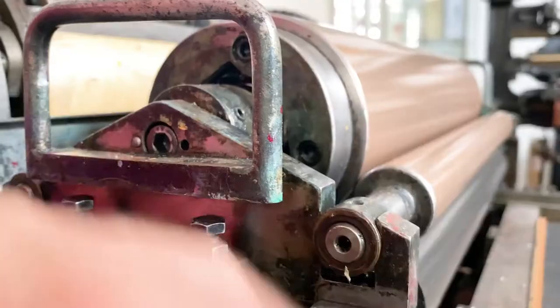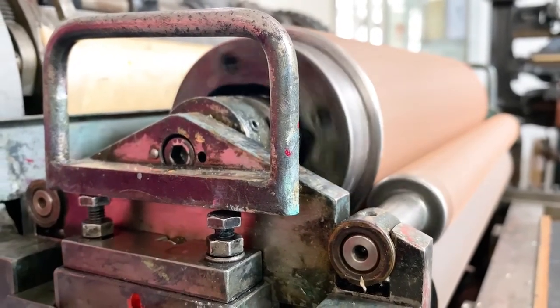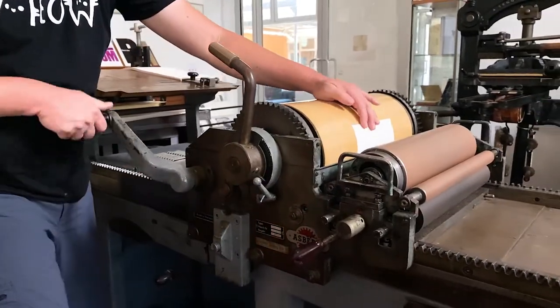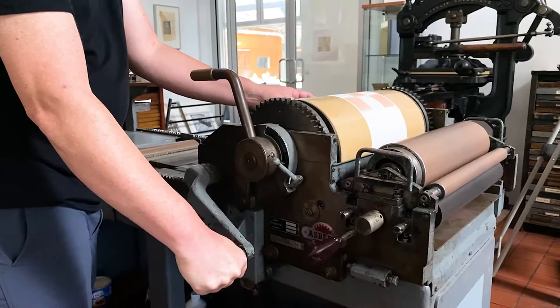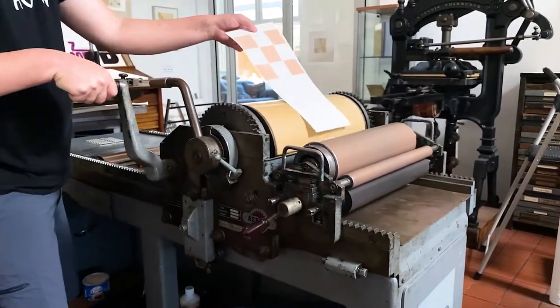This is the Aspern press. They're from Germany and we have two of them. They're from circa 1964. The Aspern has an automatic inker and that allows you to do very large runs. This is a beautiful machine — it's very silent. In fact, we've nicknamed it the Mercedes Benz of letterpress.